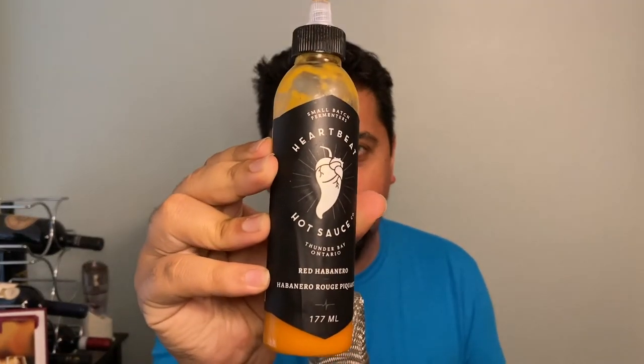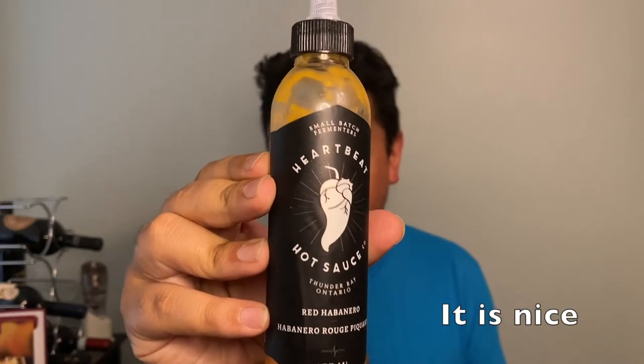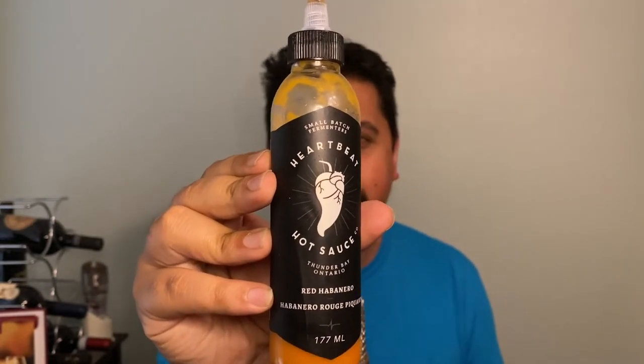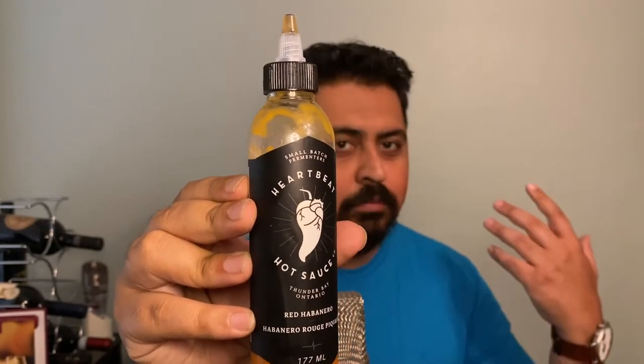Now let's go ahead and look at the packaging. Look at the bottle — I think this is a really, really neat design. First of all, the logo is pretty incredible. It's a chili pepper but it looks like a heart. The font is very clean and crisp. The whole label is just pretty nice and elegant — it's black and white.